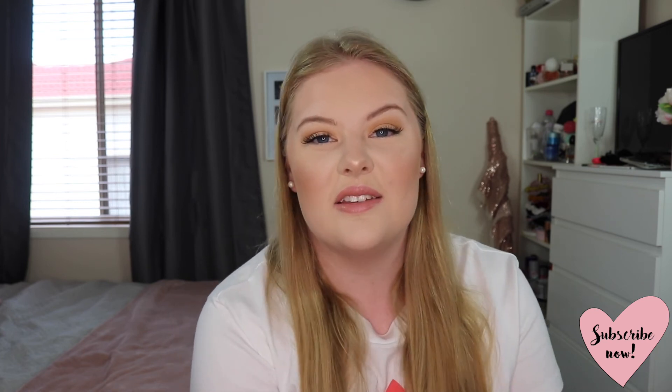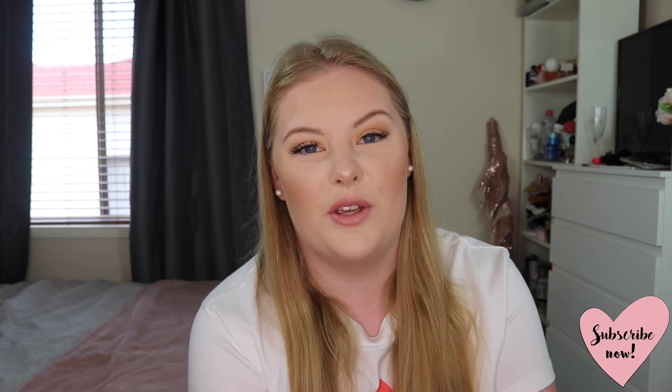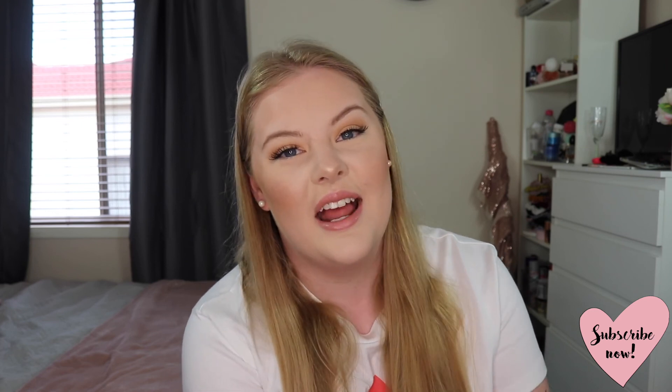Okay guys, that is everything I've been loving for the month of August. I hope you've found some things in this video that are useful. Let me know some of your favourites for this month and if you've tried any of these products and enjoy them as well. Thank you so much for watching — don't forget to give this video a big thumbs up if you enjoyed it, and don't forget to subscribe before you go. I would really appreciate it. Thank you guys so much and I'll see you all in my next video. Bye!